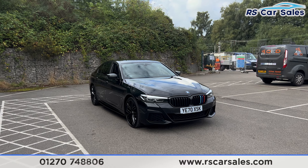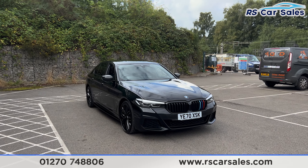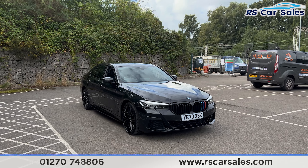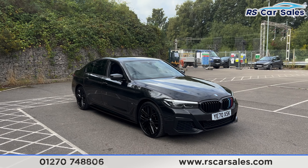Here we have a 70-plate BMW 530d xDrive M Sport. This vehicle comes with over £11,000 worth of optional extras, all of which are listed on the website.